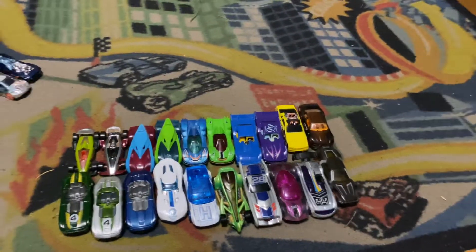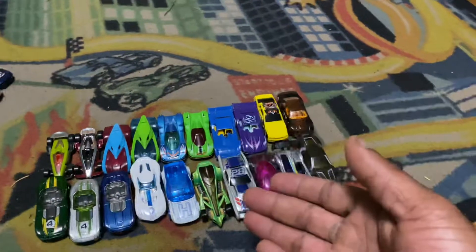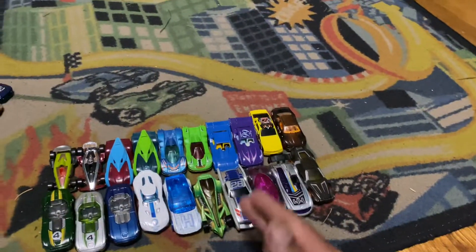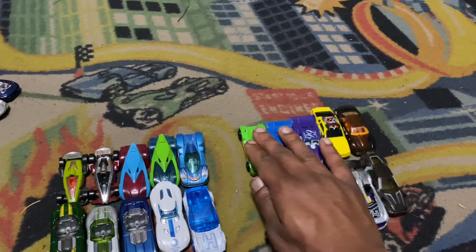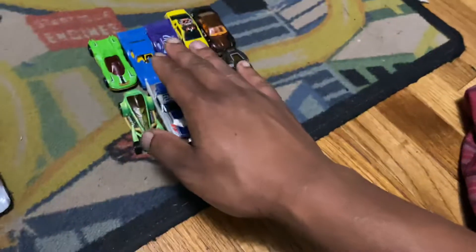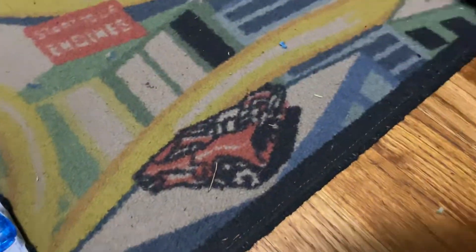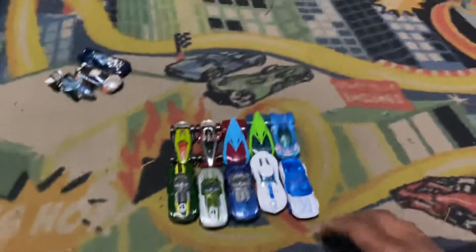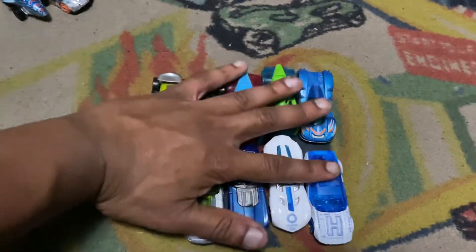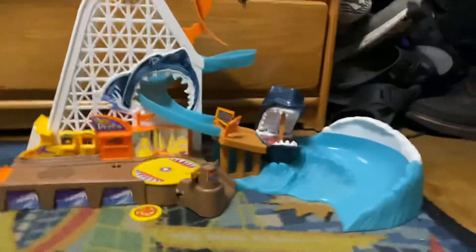Here's what we're going to do. Since we have a whole lot of competitors, we're going to divide the cars by half, just like I did in Part 2. We'll be doing these competitors first and then these competitors second. The second competitors will go to the other side while these vehicles are going to go backwards and reverse to the Shark Park.